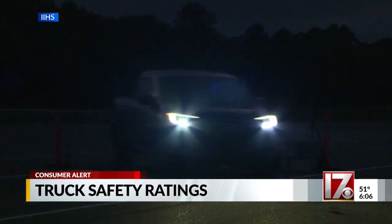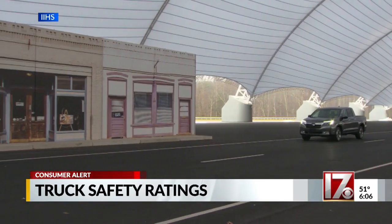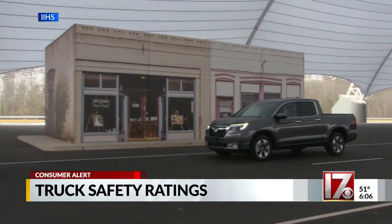All but the Honda Ridgeline need better headlights. The Institute also tested auto-braking on pickups which came with that feature, and pickup trucks are lagging behind cars and SUVs when it comes to availability of crash avoidance features and headlights that help drivers see at night.